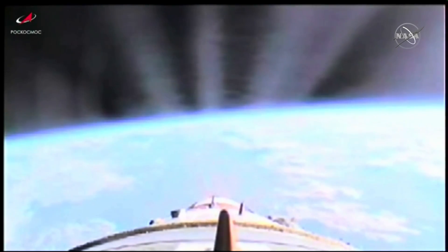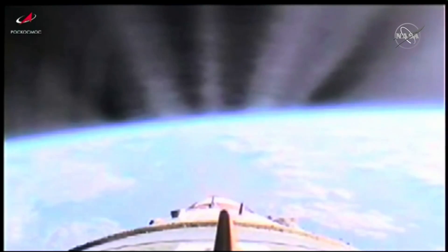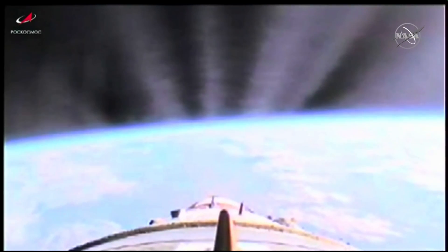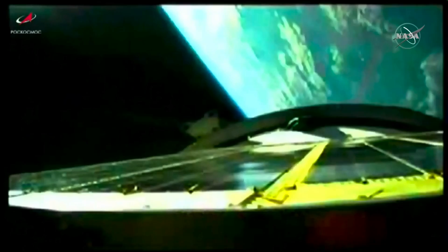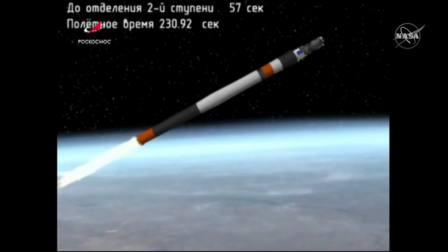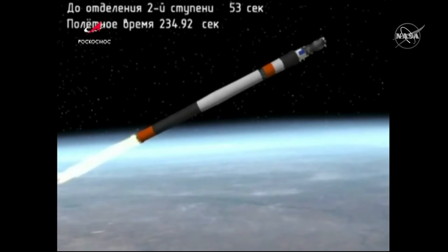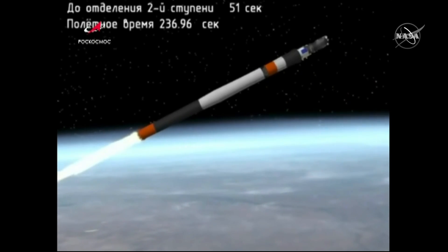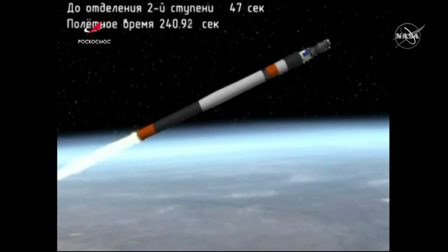Passing the four-minute mark into the flight, commentary continuing from the Soyuz 2.1A booster and Mission Control Center in Korolyov.